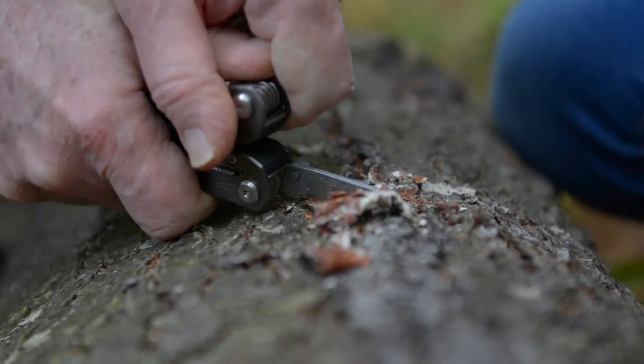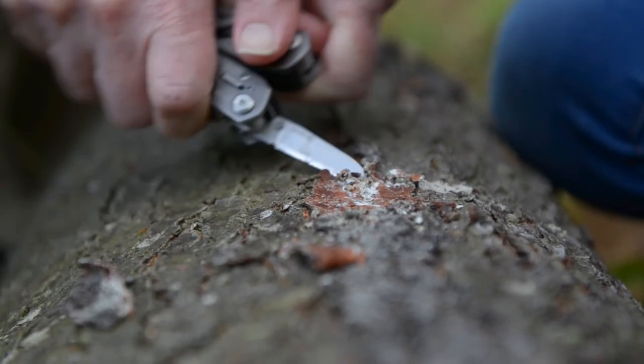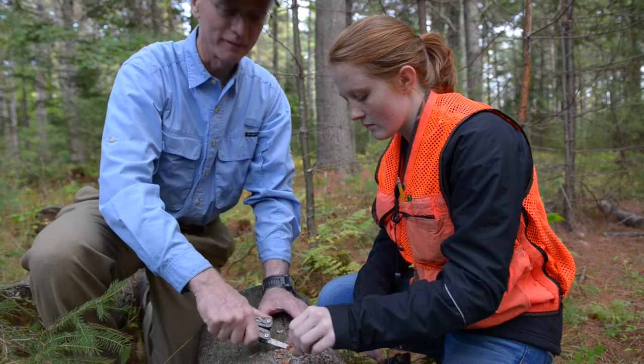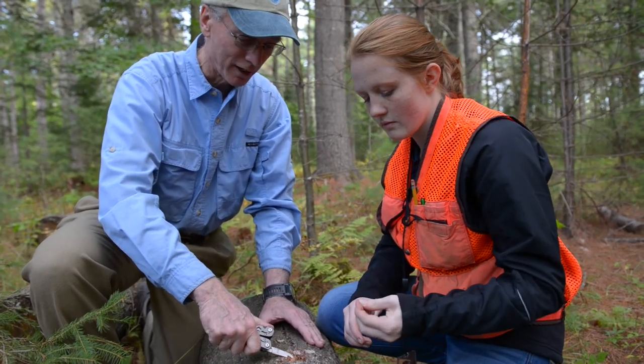We're peeling away the bark to look at the damage. Our project was specifically looking at how a native fungal pathogen, Coliseopsis pinea, is affecting Eastern White Pine trees in Northeastern North America. We are seeing dead tissue there — an indication of the canker.